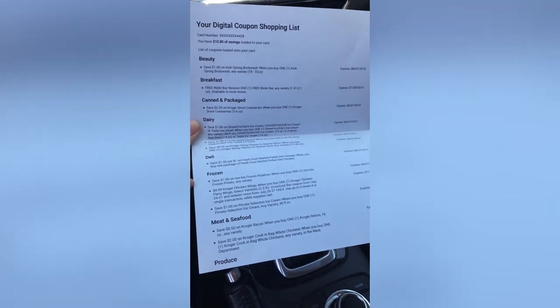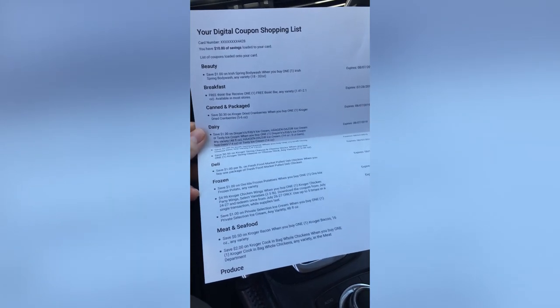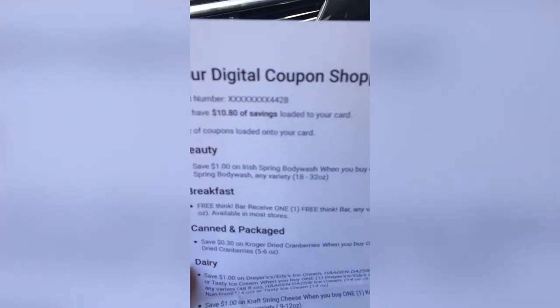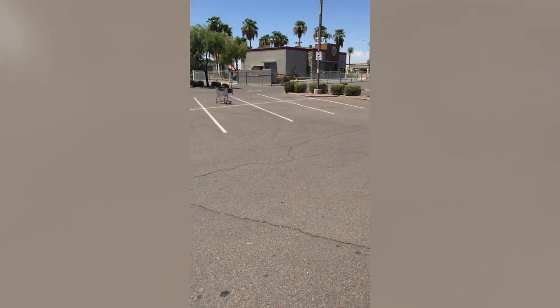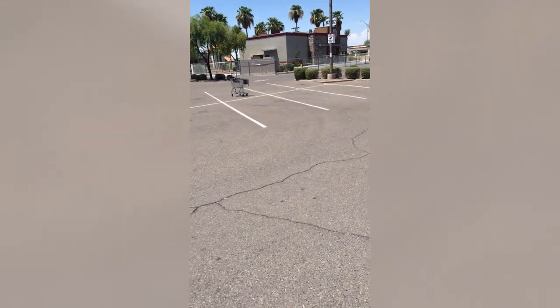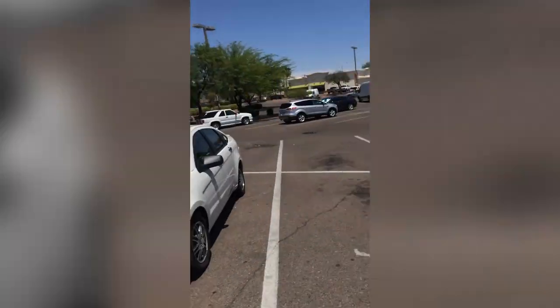Cool thing about Fry's, if you didn't know, is they have digital coupons. You can go on to Frys.com and just load these digital coupons on your loyalty card. If I bought everything on this list, I would save ten dollars and 80 cents — pretty awesome. And without fail, there are carts in the parking areas that people did not put away. I'm going to get agitated thinking about carts.